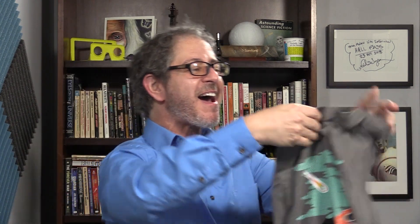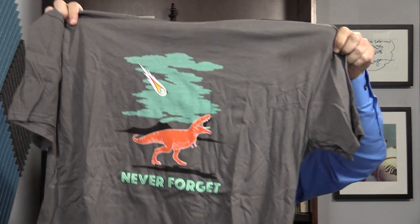Look at this one — a t-shirt! It's wrapped in shredded nesting material. Oh, look at this — 'Never forget the comet.' With the T-Rex. That's awesome.